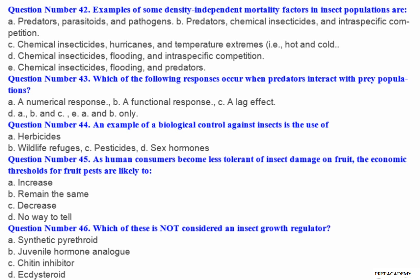Question number 42: Examples of some density-independent mortality factors in insect populations are — A. Predators, parasitoids and pathogens. B. Predators, chemical insecticides and intraspecific competition. C. Chemical insecticides, hurricanes and temperature extremes (i.e., hot and cold). D. Chemical insecticides, flooding and intraspecific competition. E. Chemical insecticides, flooding and predators.